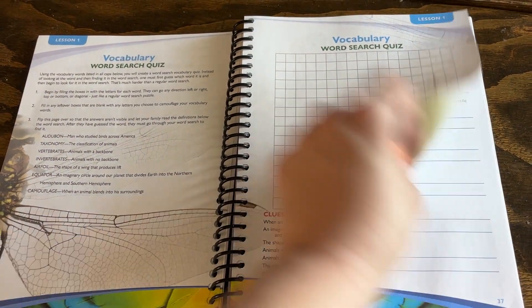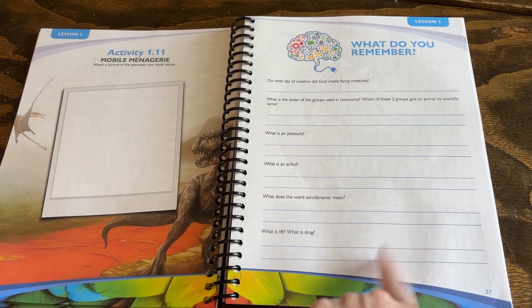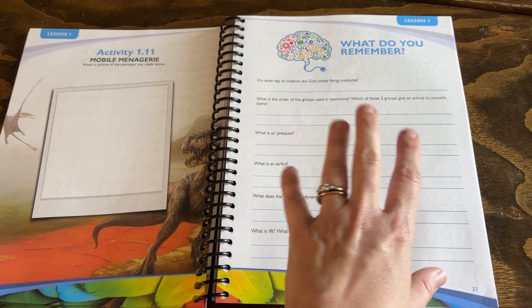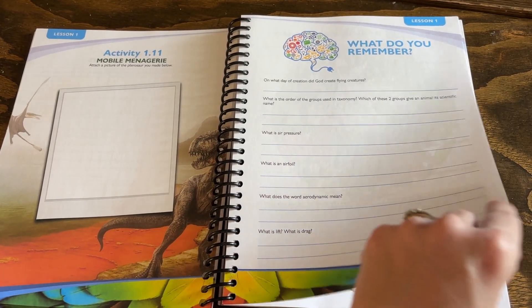I would really encourage you, if you have older kids, to make them do these experiment observation sections. If you have younger ones, maybe just stick with the coloring pages and note sections. You've also got creating your own word search — my daughter's going to love that. And those 'what do you remember' questions from the book are written out here so your child can write out the answers, or you could even use this like a test or a gauge to check their understanding.